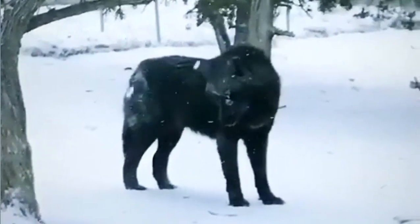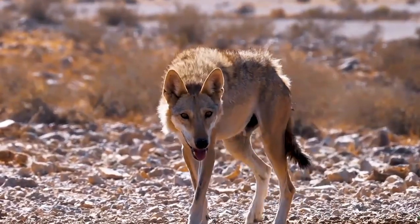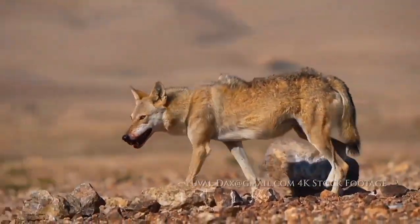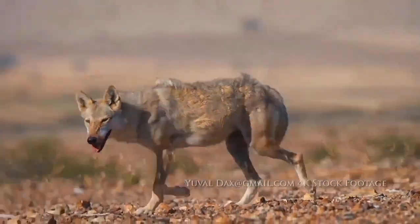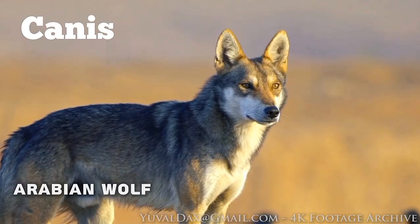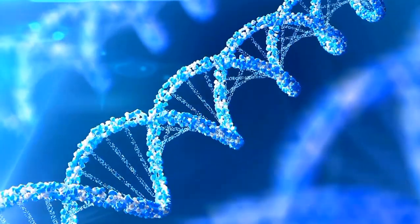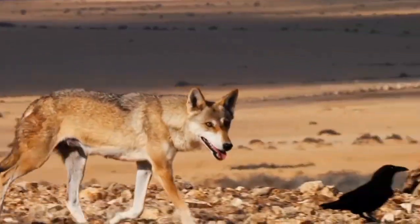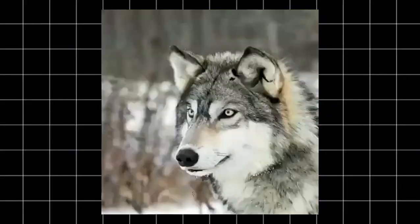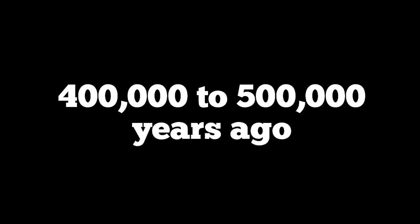Wolves are typically large animals, larger than most dog breeds, but the Arabian wolf is about the size of a German shepherd — the smallest wolf subspecies, found in the harshest environments on earth. This wolf is built for the Arabian desert, hence its scientific name, canis lupus arabs. Being a subspecies of the gray wolf, DNA analysis and mitochondrial studies show that the Arabian wolf is one of the oldest and most genetically distinct subspecies of the gray wolf, estimated to have diverged from gray wolf populations between 400 to 500,000 years ago.